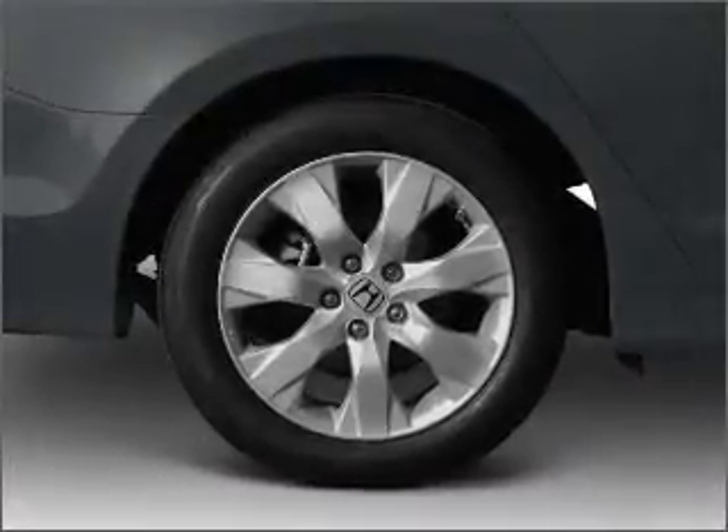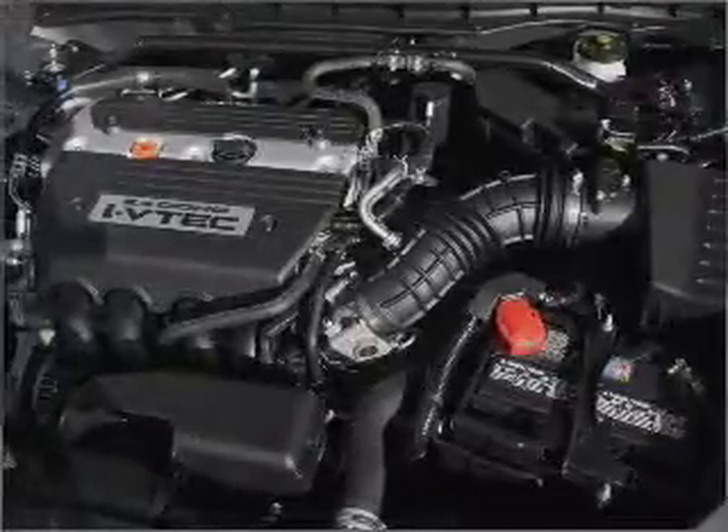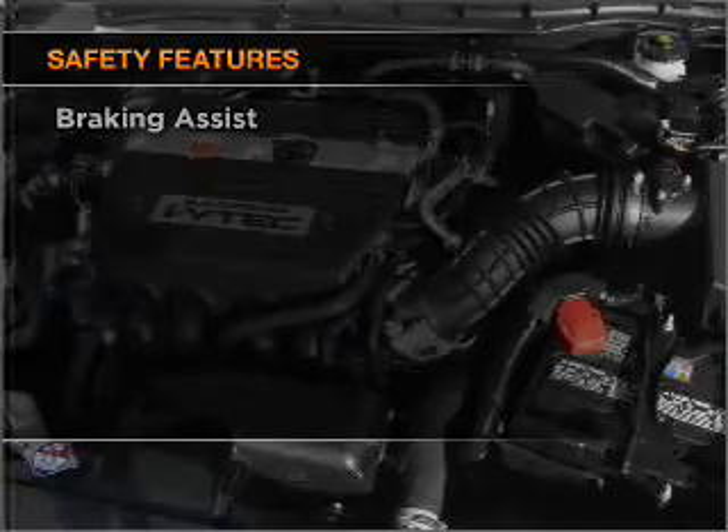Power windows, power steering, cruise control, power mirrors, an alarm system, an AM-FM stereo with a CD player. And for your peace of mind, the following safety equipment is included.